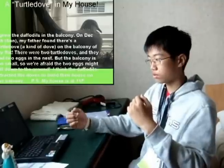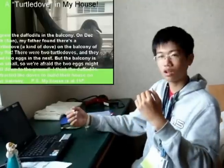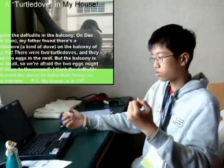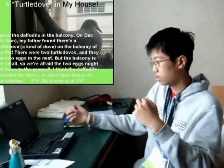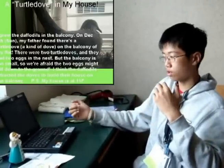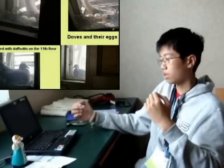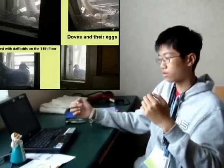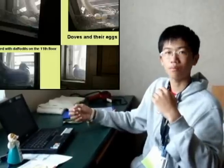My father found there was a turtle dove — a kind of dove — on the balcony of our flat. There were two turtle doves and there were two eggs in their nest. But the balcony is too small, so we were afraid that the two eggs might fall down to the ground. I think the double deals attracted the doves to build their house on my balcony.